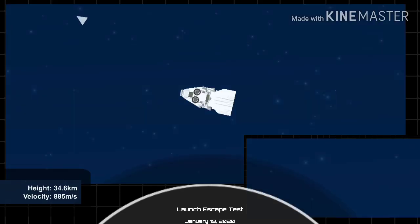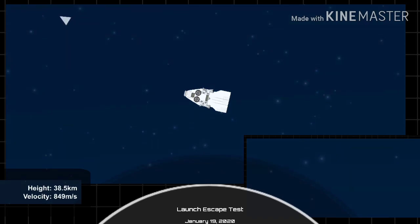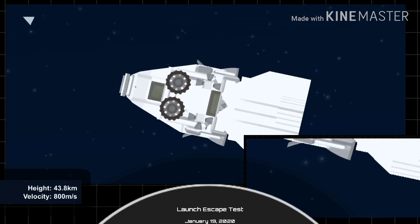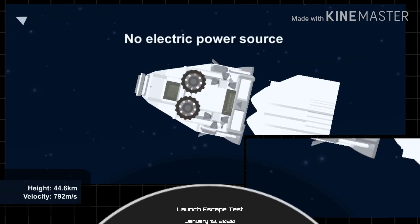The next milestone we have coming up at 2 minutes 25 seconds: we're expecting to see the trunk jettison. That claw that connects the trunk to the capsule is going to separate, allowing Dragon to separate from the trunk. That's coming up in 15 seconds. We do have the report — loss of telemetry from Falcon 9 first stage.